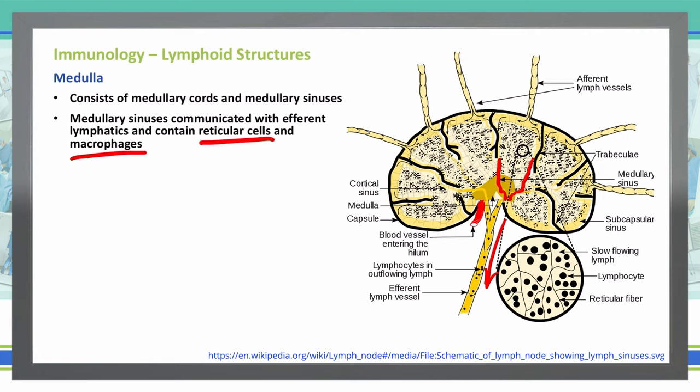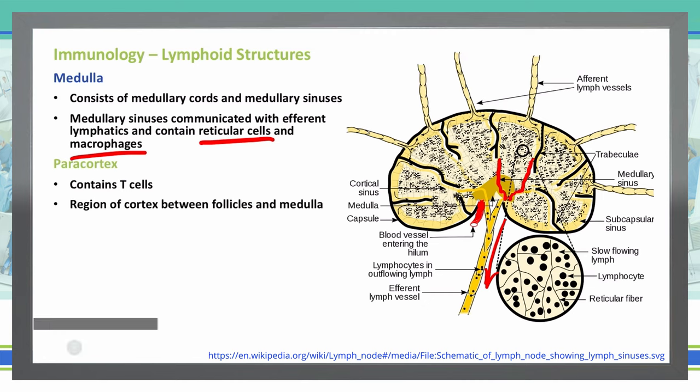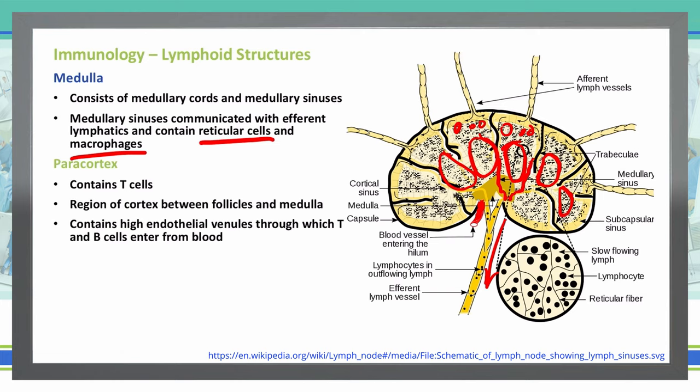The third structure of a lymph node we're going to discuss is the paracortex. This is where we have our T cells located. It is basically a region between the follicles and the medulla — inferior to the follicles but not all the way into the medulla. In this area, we have high endothelial venules through which the T and B cells will enter from the blood.